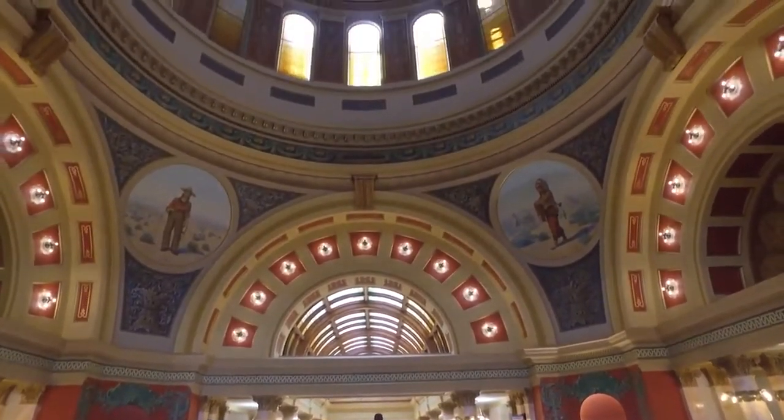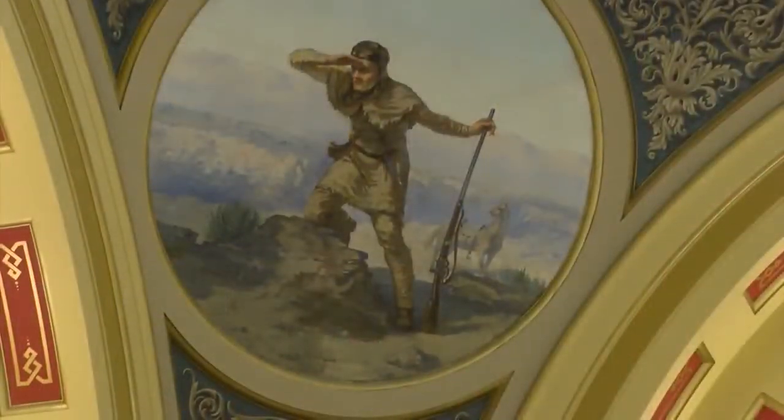Over the rotunda are four murals representing the roles of the people of Montana. Governor Toole gave specific direction on what should be depicted.